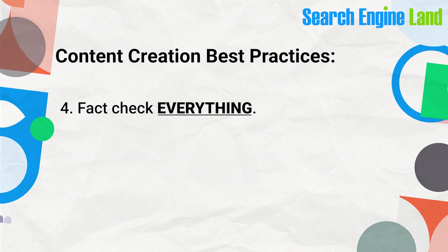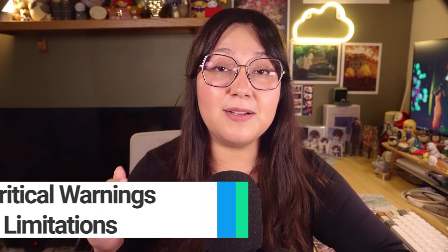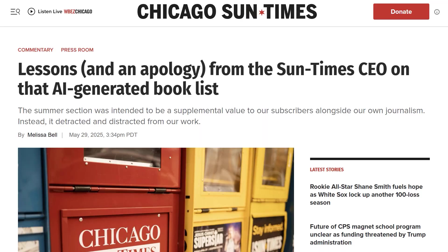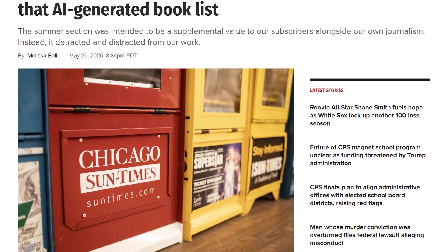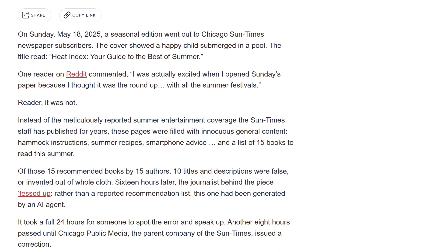Be sure to fact-check everything — ChatGPT can and is known to hallucinate facts. Always keep in mind that no matter how confident the answers sound, keep fact-checking, because the last thing you want is to use outdated or hallucinated sources. The Chicago Sun-Times learned this the hard way when ChatGPT generated a list of 15 summer reading recommendations — of those 15 books, only 5 were real.